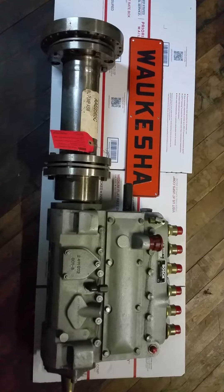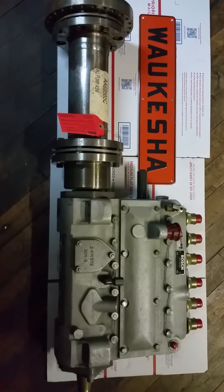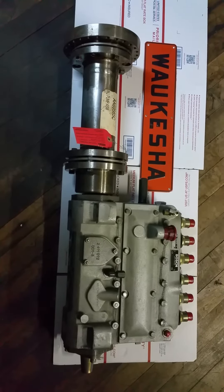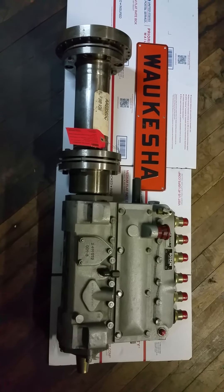We have lots of other parts for the VHP diesels, both 6 and 12 cylinders, that are long obsolete. Give us a call, send us an email — thank you.